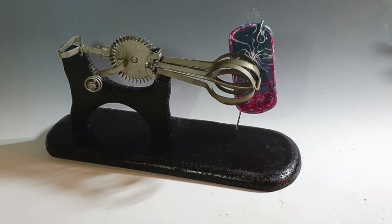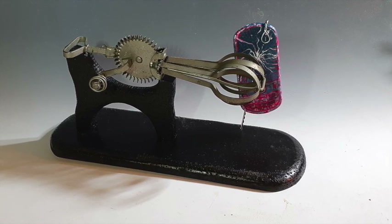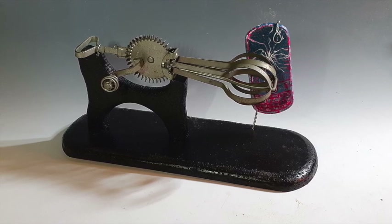Sandy Hughes. Can you hear? Wood, egg beater, cell phone, wire, and paint. 9 inches by 4 inches by 16 inches. 2020.